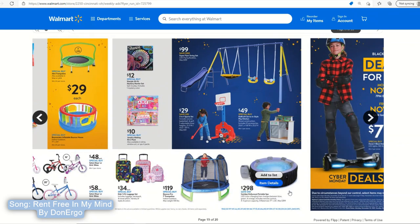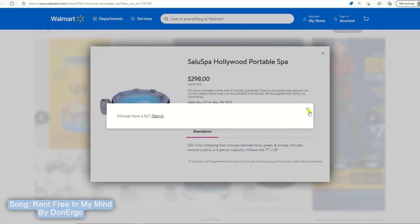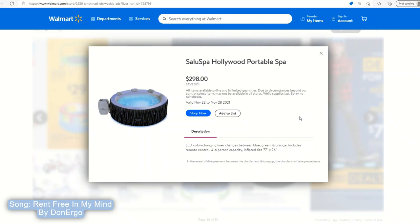This SaluSpa Hollywood portable spa for $298 is actually pretty big — 77 inches by 26 inches, and it can seat four to six people comfortably. For $298 this is a really nice item. I don't have anywhere to put this but I want one — I have a gazebo but it already has a gas fire pit built in. It's a nice thing to have because you can put it away if the weather gets too bad.